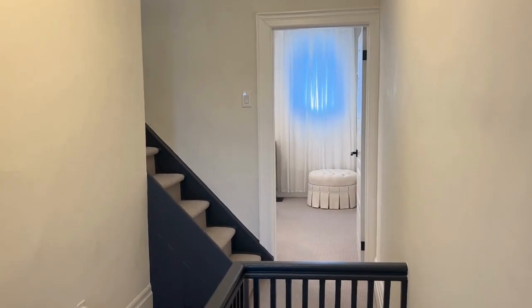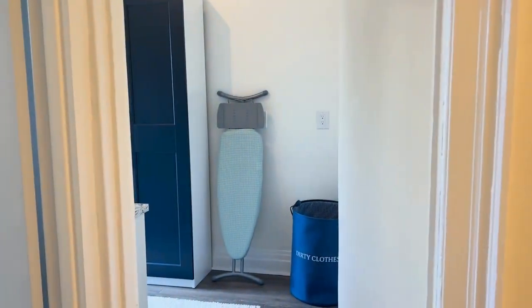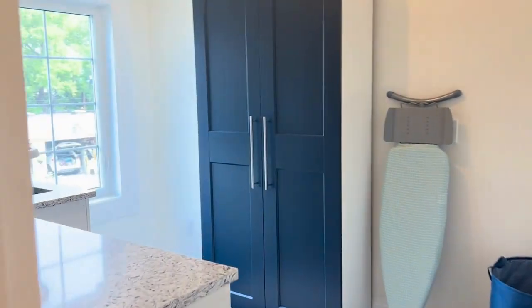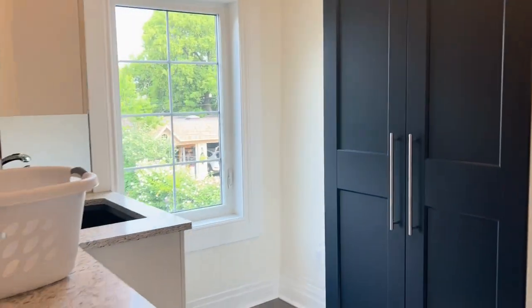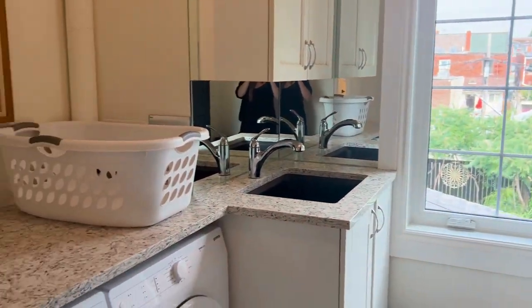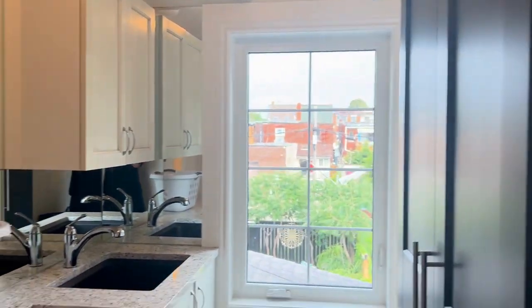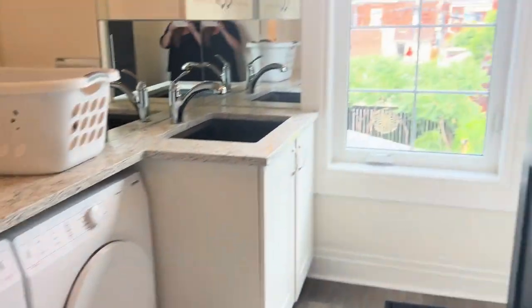Up here on the landing of the second floor, you can see that we have three bedrooms. One bedroom is currently being used as a laundry room — it was previously a kitchen as well — so it is possible to put it back as a kitchen or easily convert it back to a bedroom.